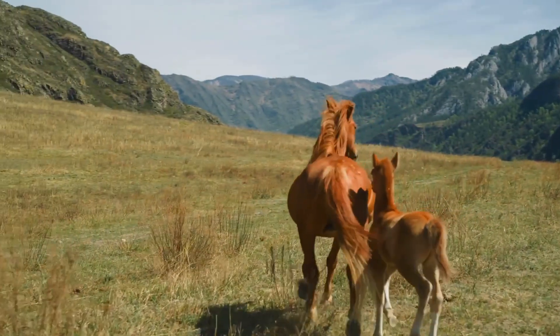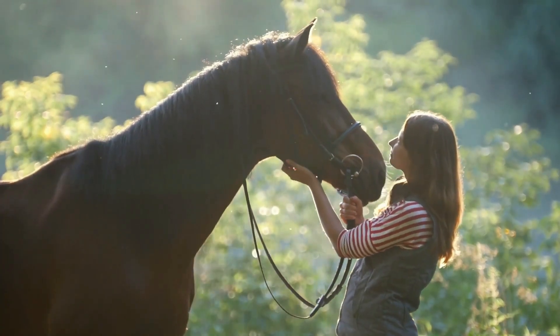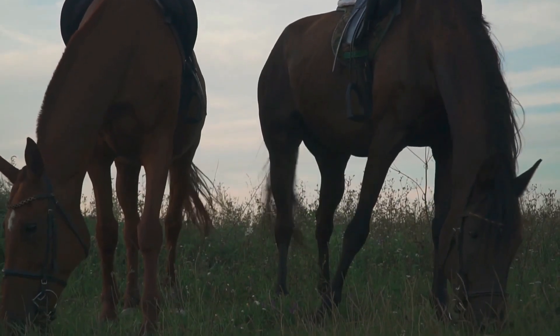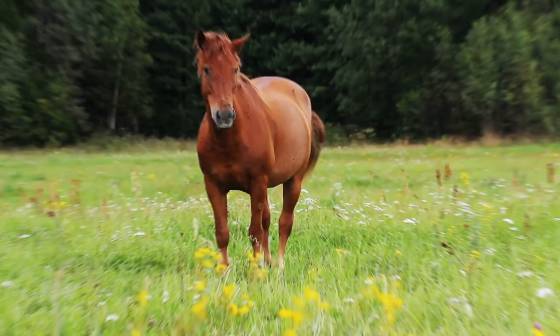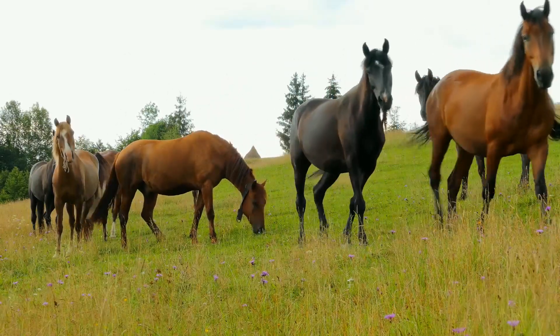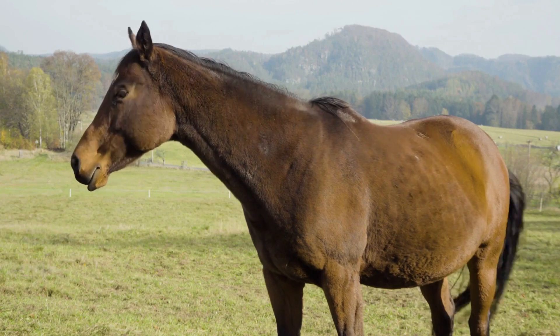Step into a world of breathtaking beauty and captivating grace as we unveil 15 of the most stunning horses on the planet. These magnificent creatures are more than just animals — they are masterpieces of nature's artistry. Each of the 700 individual breeds holds a unique charm, but some leave us awestruck with their sheer elegance. From unruly manes flowing like liquid silk to majestic feathers adorning their legs, these horses command attention like true royalty. Join us on this journey into the realm of equine wonders and let these magnificent horses ignite your imagination and leave you breathless in their presence. The world of horses has never been so captivating.